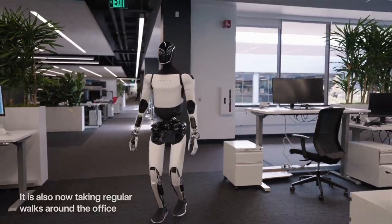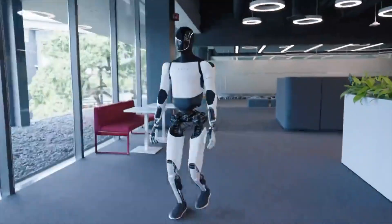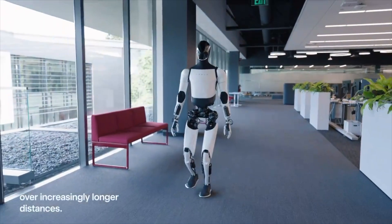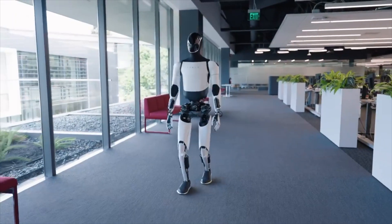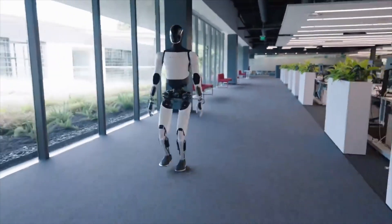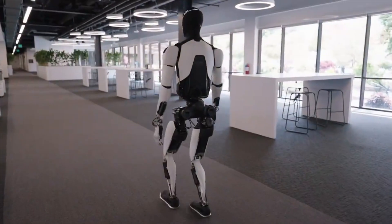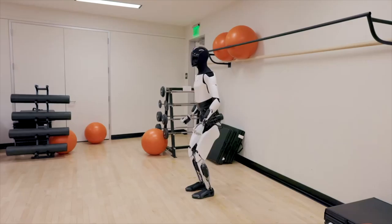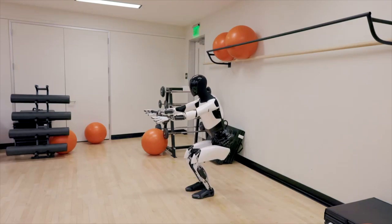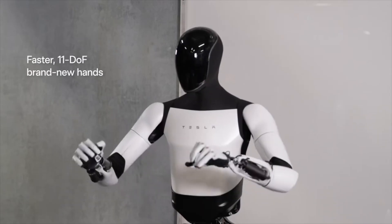Elon Musk planned to have over 1,000 Optimus robots working at Tesla next year, priced at $20,000. Tesla's expertise in electrical engineering, mechanical engineering, power electronics, AI, and large-scale manufacturing uniquely positions it to lead in humanoid robot development. The goal is to make Optimus robots affordable, targeting a price range of $10,000 to $20,000.